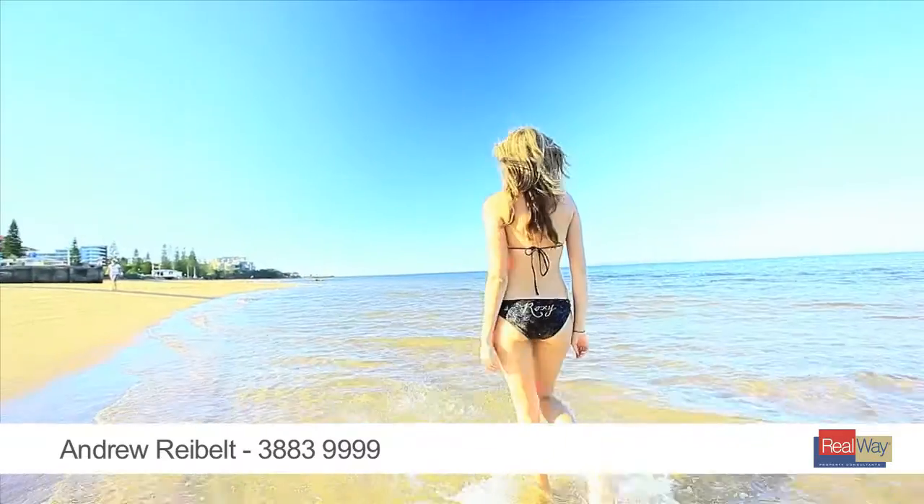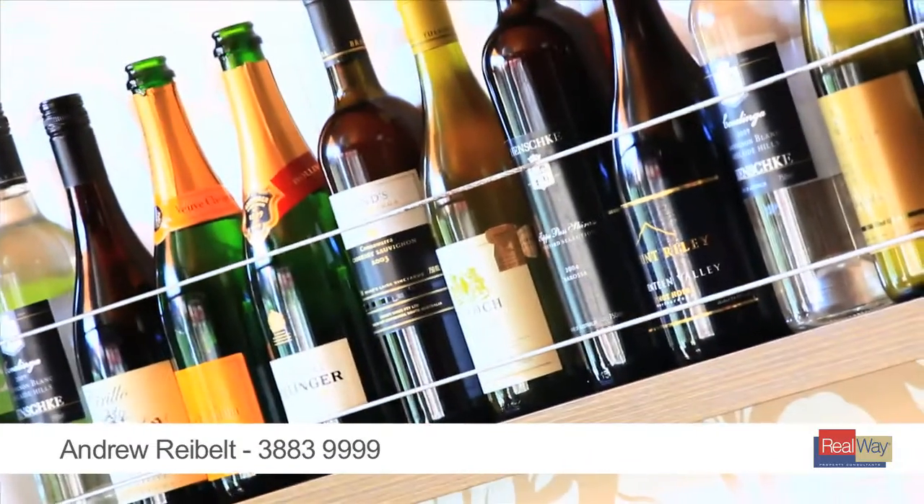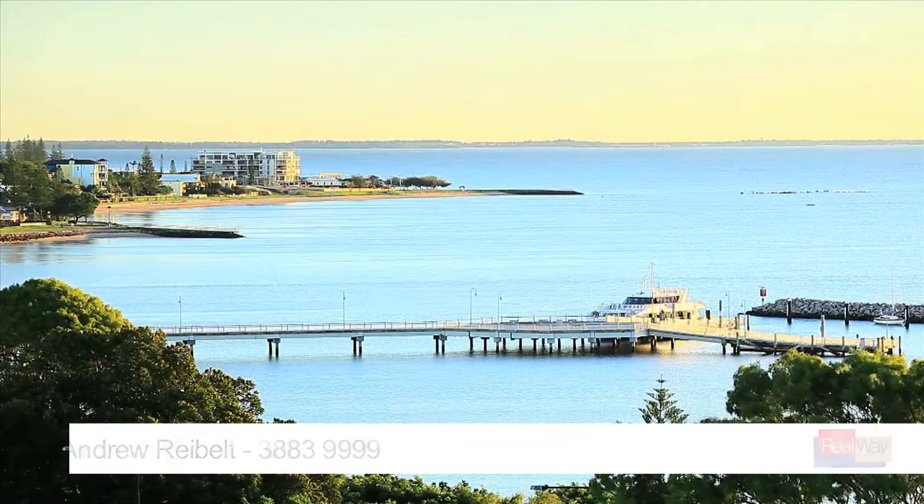In close proximity to the water, local restaurants and boutique shopping, entertaining options are plentiful. Which home you choose may be your biggest decision yet.